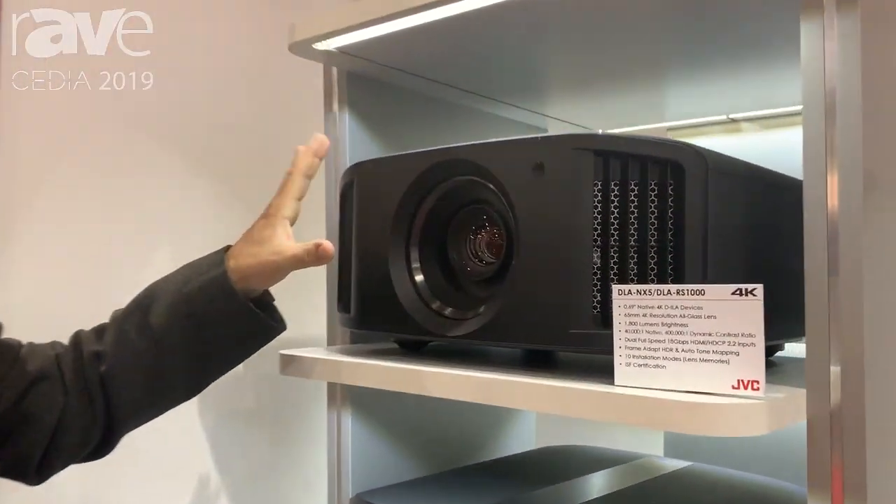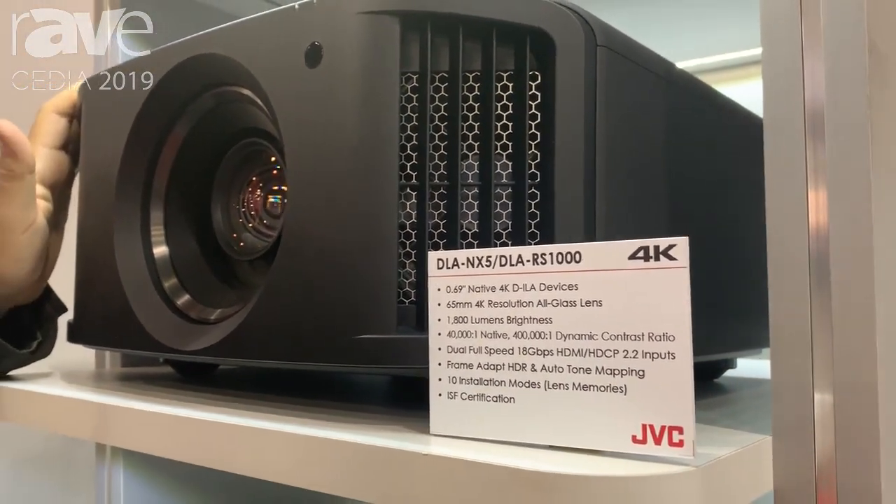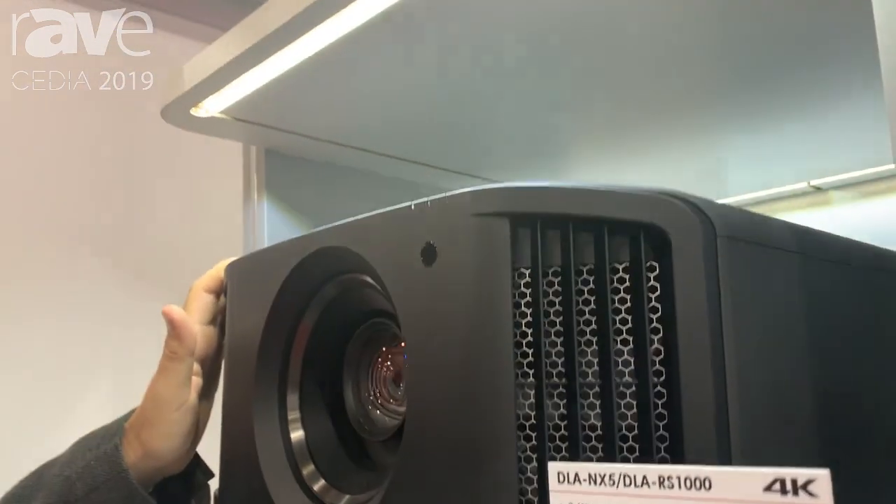We have an entry-level model, which is sold as the DILA NX-5, and it's also sold as the DILA RS-1000. This is 1800 lumens, 40000:1 native contrast.